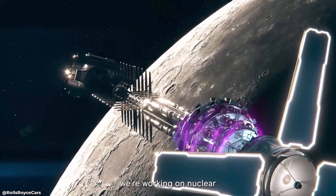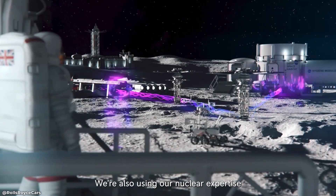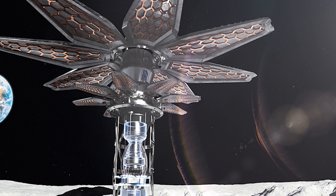In this video, we'll dive deep into the exciting world of Rolls-Royce's Moon Nuclear Reactor project. Welcome to Simply Earth.